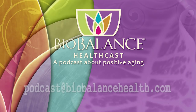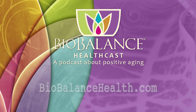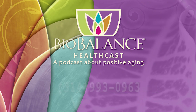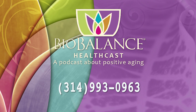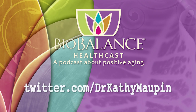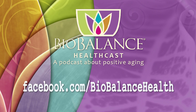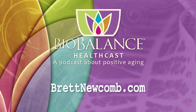Email your questions or comments to podcast@biobalancehealth.com. You can find the BioBalance HealthCast on iTunes and on YouTube. For more information about bioidentical hormone pellet therapy and other reverse aging solutions, visit biobalancehealth.com or call 314-993-0963. Find Dr. Kathy Maupin on Twitter and on Facebook at facebook.com/biobalancehealth. Find Brett Newcomb at brettnewcomb.com.